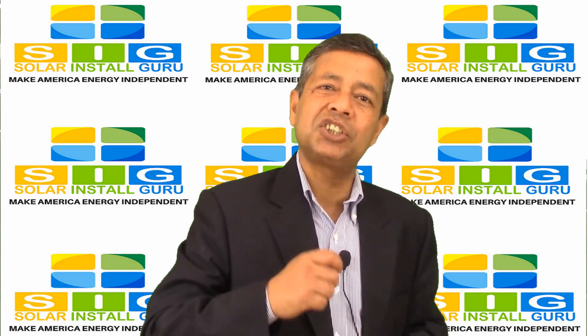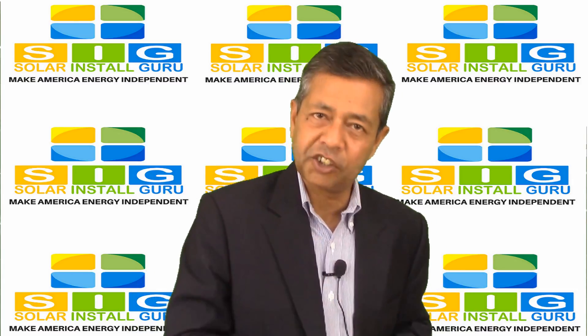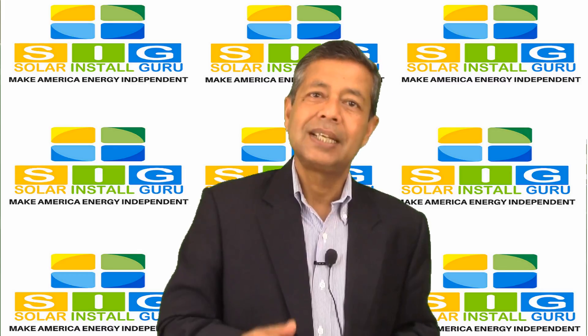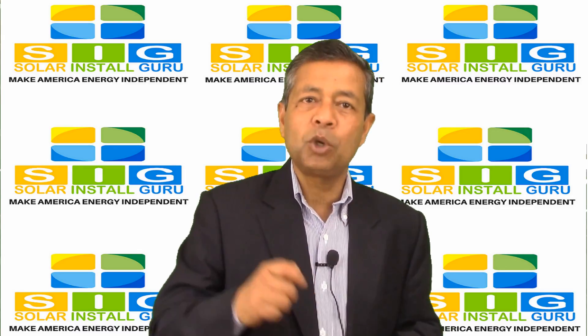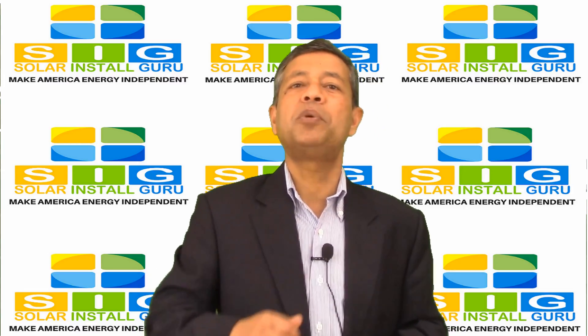Most importantly, your solar energy system must be installed in the time period when the federal tax credit for renewable energy is valid. The generous 30% renewable energy tax credit package was slated to expire at the end of 2016.